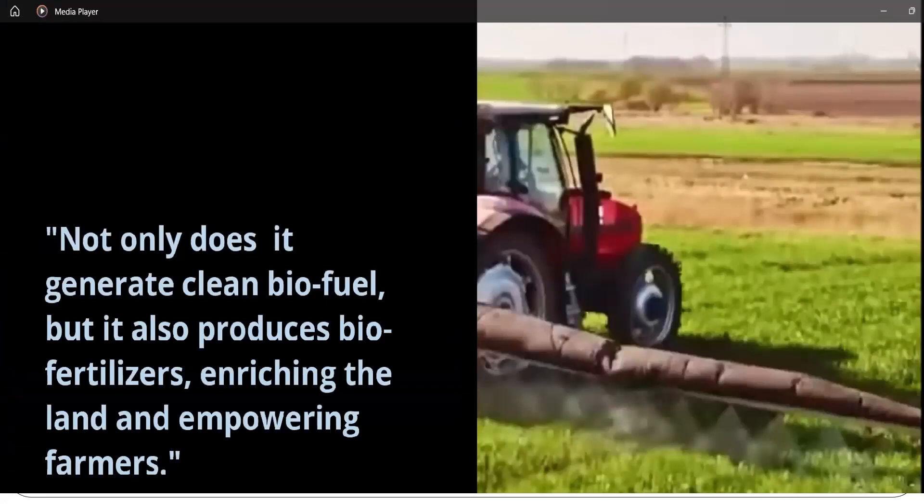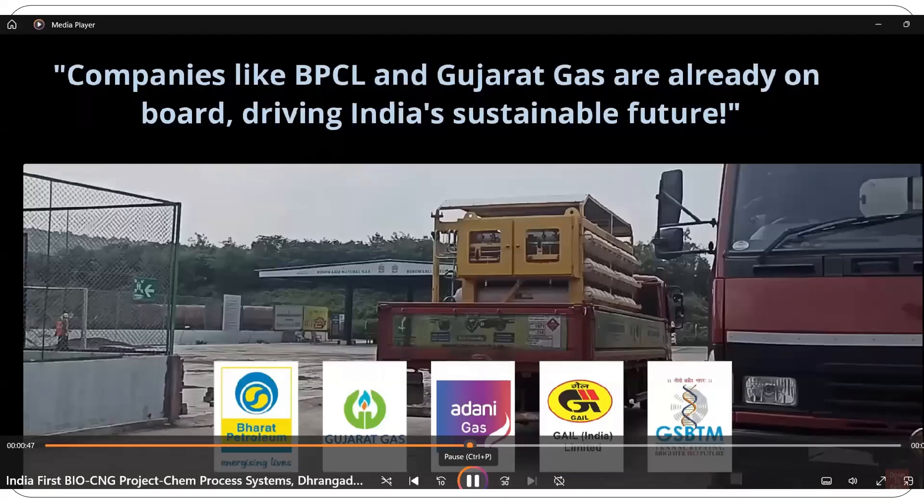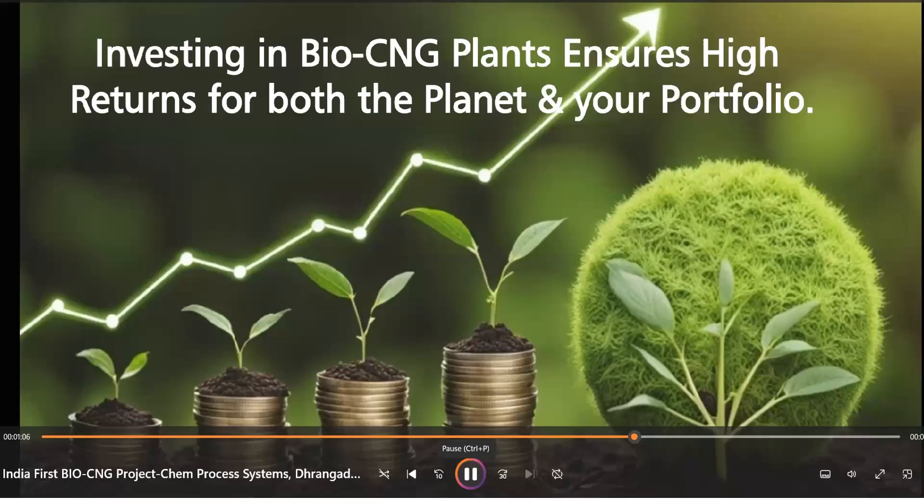It not only generates clean biofuels, but it also produces bio-fertilizers, enriching the land and empowering farmers. Companies like BPCL and Gujarat Gas, Bharat Petroleum, Vardani Gas, Gail, and others are already on board, driving India's sustainable future. Investing in a BioCNG plant ensures high returns for both the planet and your portfolio. The Government of India is also giving more emphasis because it helps in the reduction of global warming.